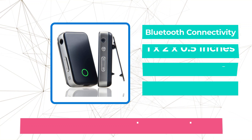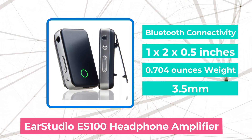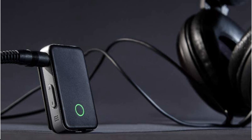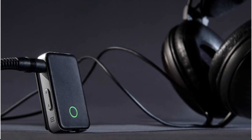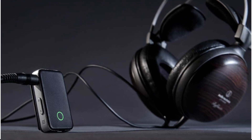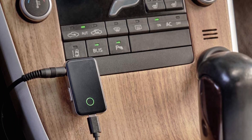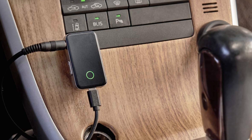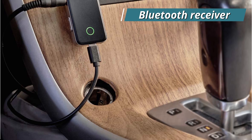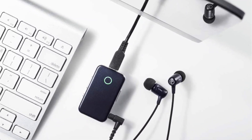At number 3 on our list is the EarStudio ES100 headphone amplifier. A lot of us try to find things that can help amplify the sound we hear through our headphones. The best method to accomplish this is to buy a headphone amplifier, a device designed expressly for this purpose. The EarStudio ES100 should be the model you consider if you ever need a portable device like this. It is a top-notch USB DAC and 24-bit high-resolution headphone amplifier that can also function as a Bluetooth receiver. Since its release, sales of this unit have increased dramatically thanks to its great adaptability, which has helped it stand out from competitors.